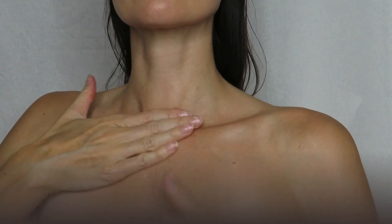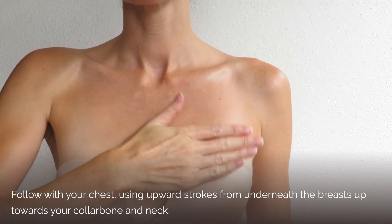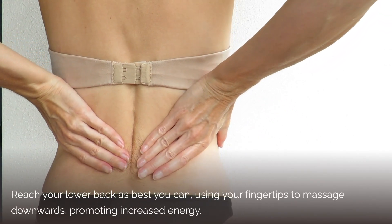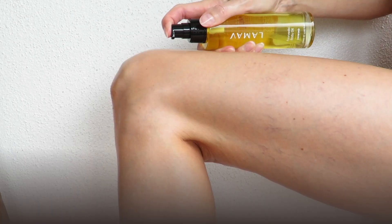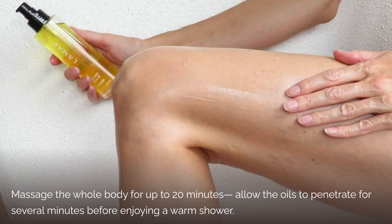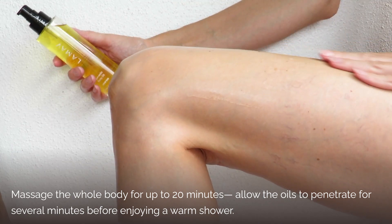Follow with your chest using upward strokes from underneath the breasts up towards your collarbone and neck. Reach your lower back as best as you can, using your fingertips to massage downwards, promoting increased energy. Take your time massaging the whole body for up to 20 minutes, and if possible, allow the oils to penetrate for several minutes before enjoying a warm shower.